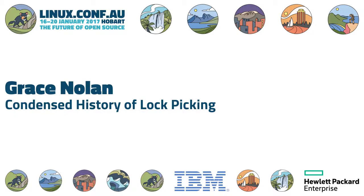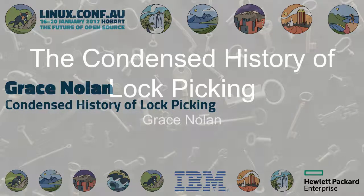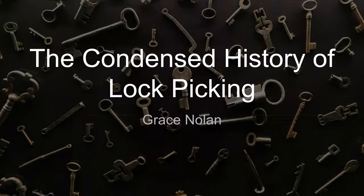Best first-timer at KiwiCon X — KiwiCon 10. Do you pronounce it 10 or X? The last KiwiCon, she was the bestest. So she's going to pick our brain about the condensed history of lockpicking. Let's make Grace Hill welcome.